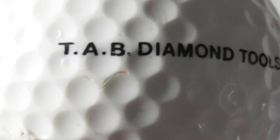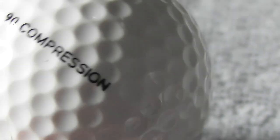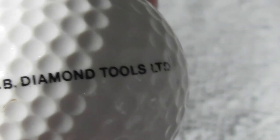Next: TAB Diamond Tools Limited. If you've got any spare diamonds, folks, send them my way. Not heard of that company before. And again I used to get these balls somewhere between about 1988 and 1991.